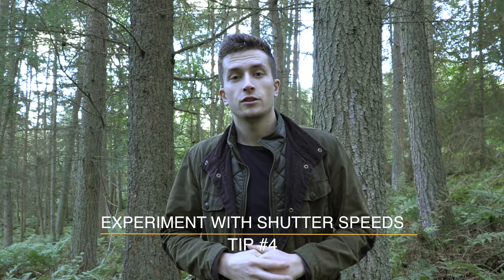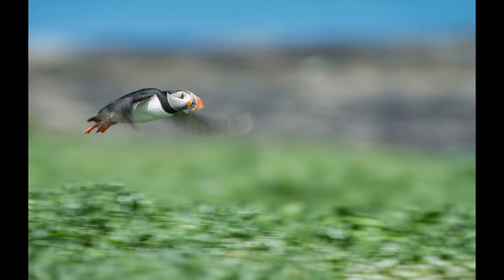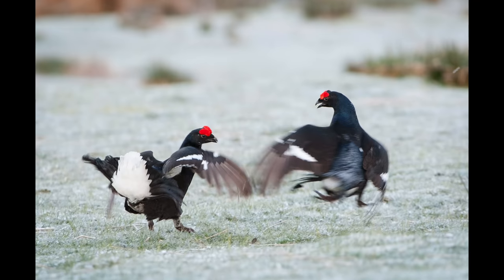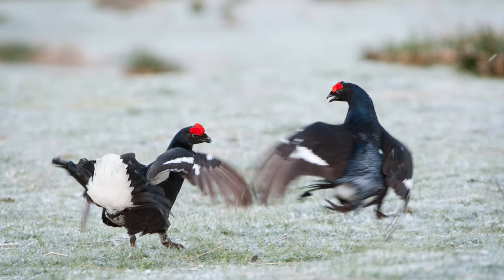Number four is experiment with shutter speeds. It's very easy to get comfortable always freezing motion to avoid camera shake, but that means you're missing out on potentially more creative shots. Look at this puffin flying past the camera — a slow shutter speed lets me pan with the animal and introduce motion blur into the shot, conveying the speed of the puffin flying. A really fast shutter speed might give you a pin-sharp image, but it would be frozen in time with no sense of motion. A slower shutter speed allows you to introduce a different dynamic into the shot.